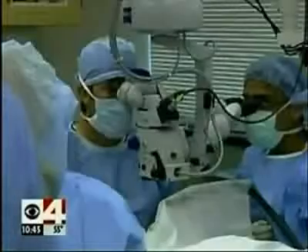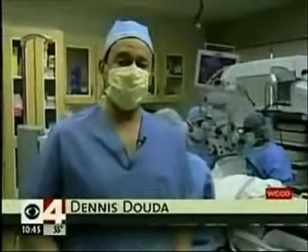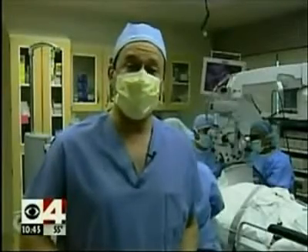Traditional glaucoma surgery completely bypasses the natural drain. Dr. Samuelson says this canalplasty is not for every patient, but generally those who are younger and those whose disease is in the earlier stages — when there's still the luxury of time to try to preserve the natural drainage system of the eye.